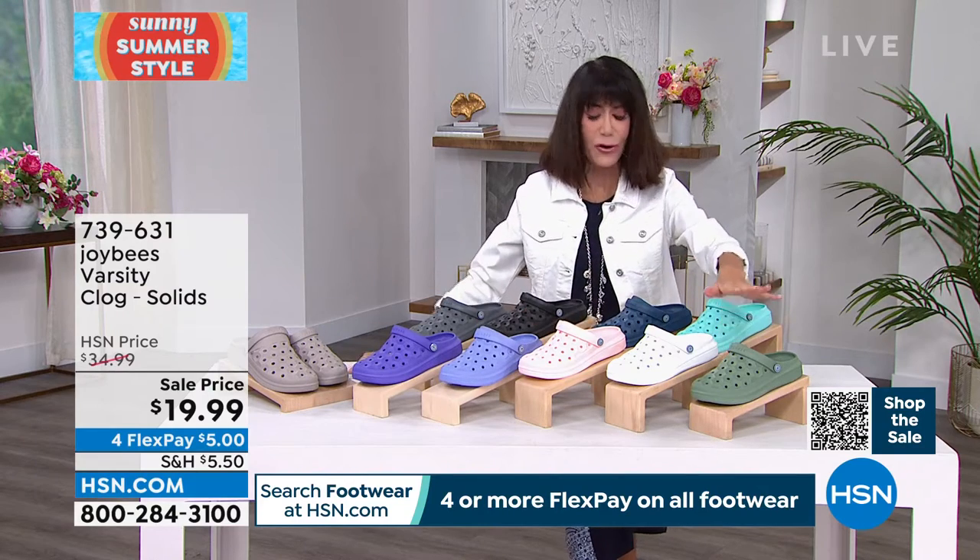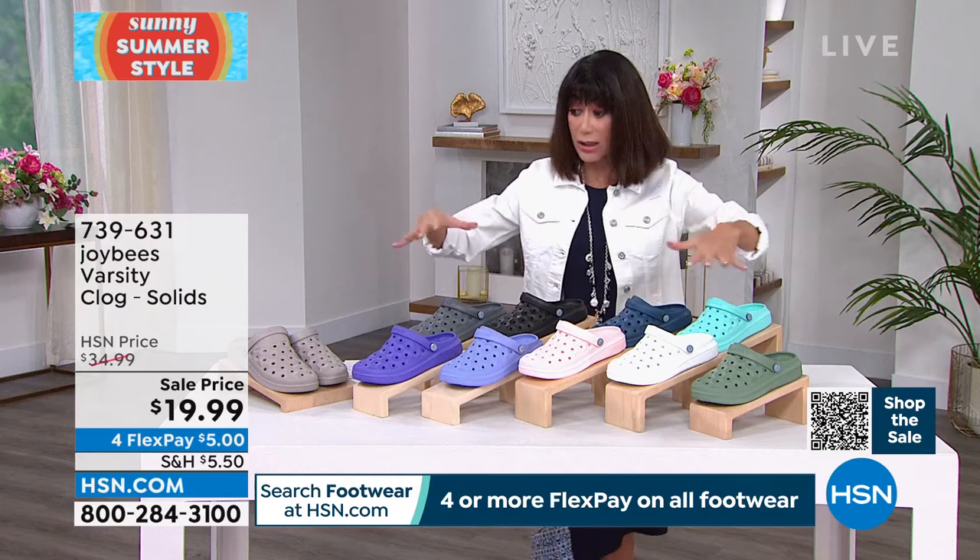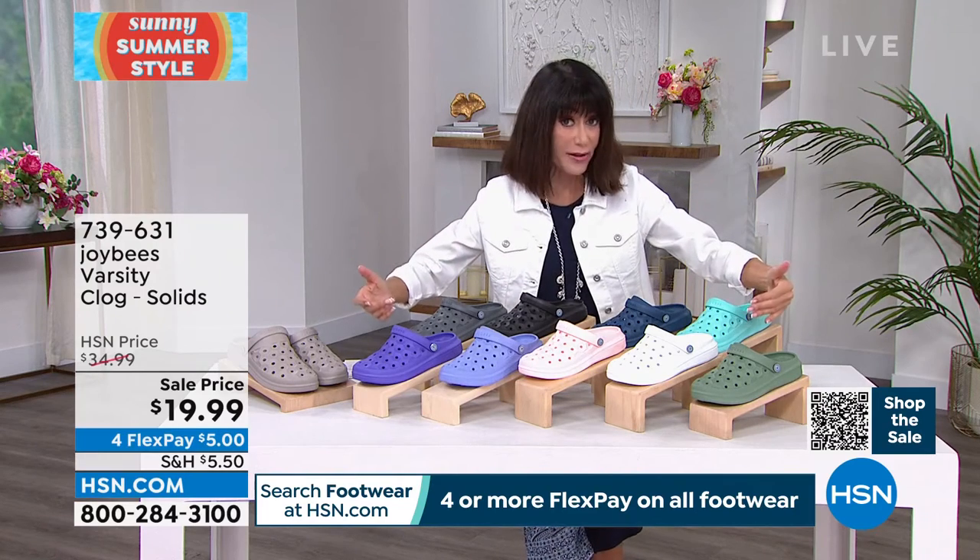Let's go through the colors. If you can let me know which are limited, Brandon. We'll do the solids first, then we have prints also available at the same crazy price today.